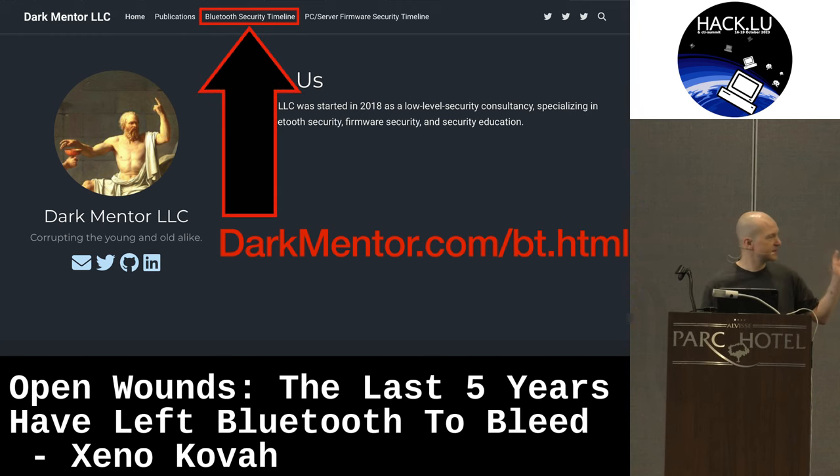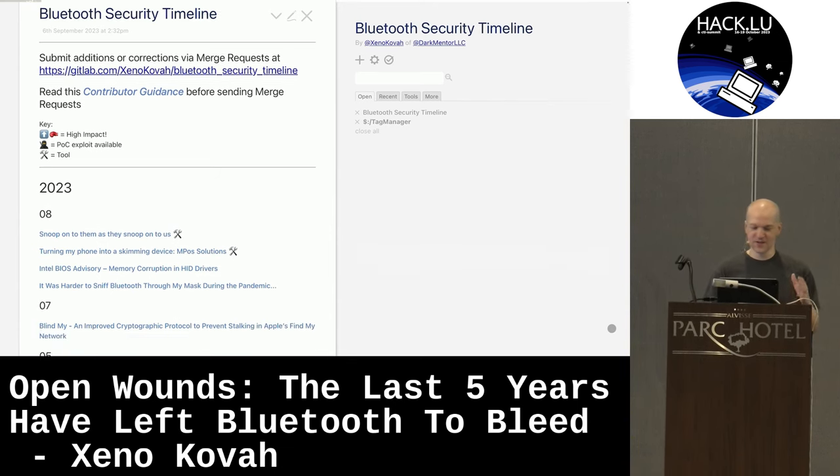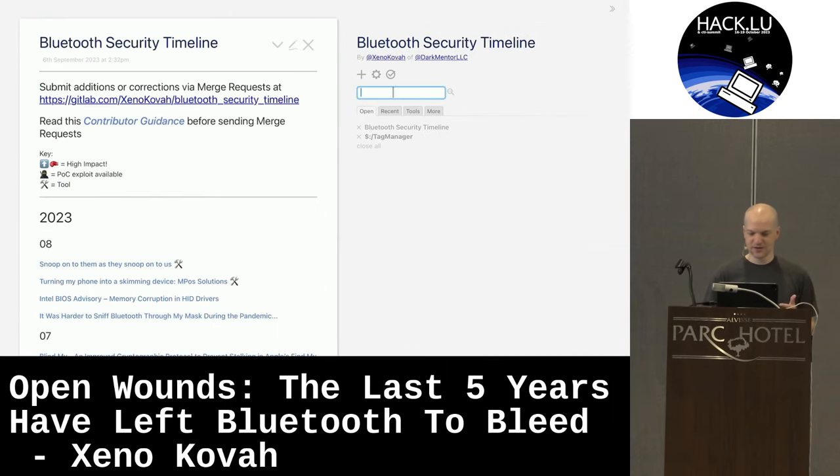You can find all the raw data at darkmentor.com/bt.html. What you'll get is a TiddlyWiki — a self-contained wiki that's an HTML file with built-in JavaScript, so you can take it offline and fiddle with it. I stuck the offline copy on the website so you can get at it. I wanted to show a live demo of fiddling around and searching through this, showing the greatness of semantically tagged information, but I can't figure out how to get my travel iPad to mirror its screen on these projectors — so you get a video instead.